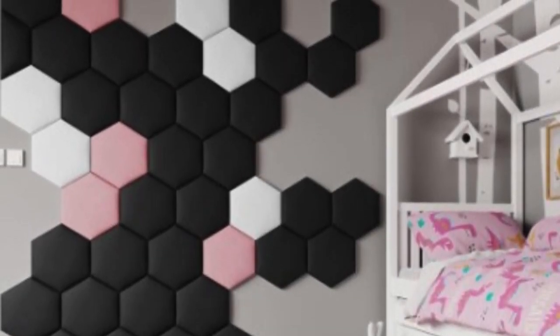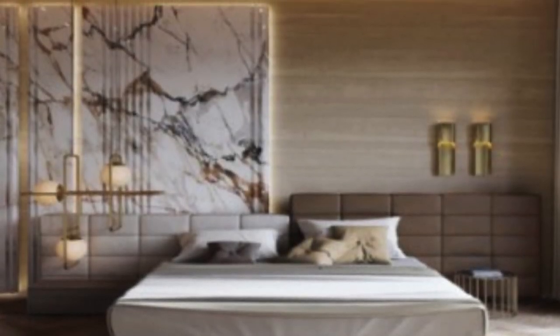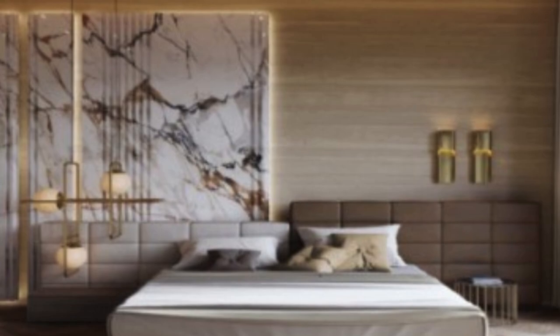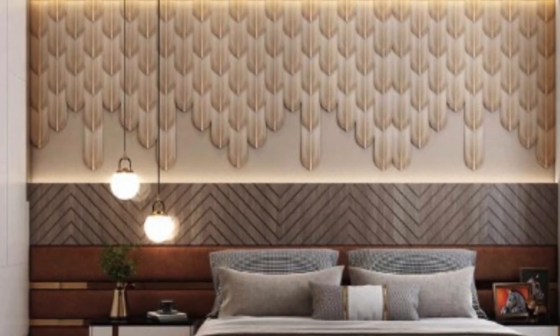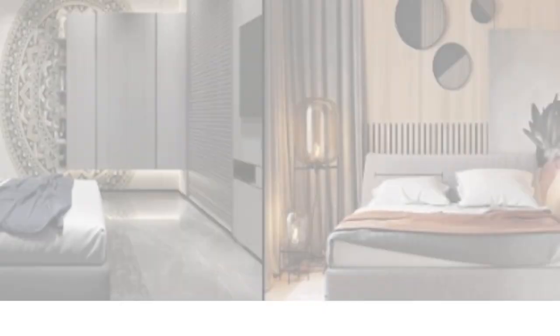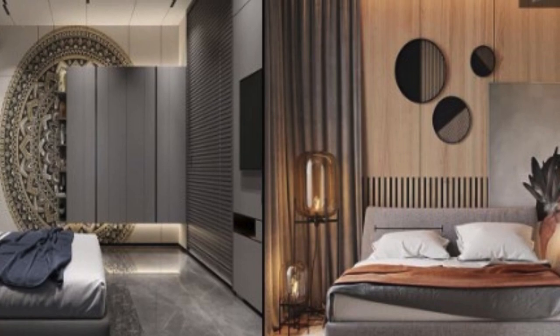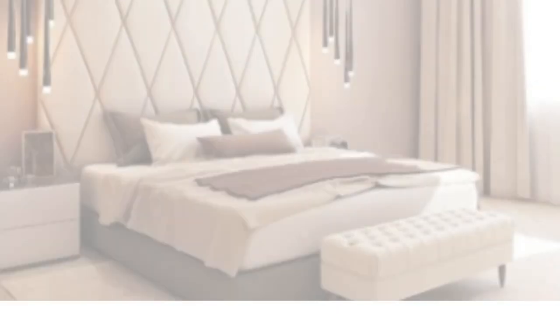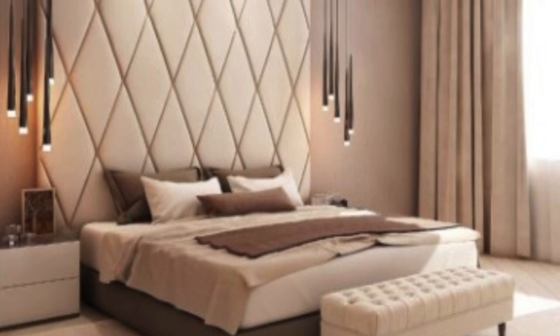Despite the numerous benefits and aesthetic contributions of 3D wall panels, it is essential to consider potential challenges. The cost of high-quality panels can be a deterrent for budget-conscious consumers, and the selection process may become overwhelming due to the vast array of choices. Additionally, improper installation may result in a less-than-ideal outcome, emphasizing the importance of professional installation or careful DIY execution.